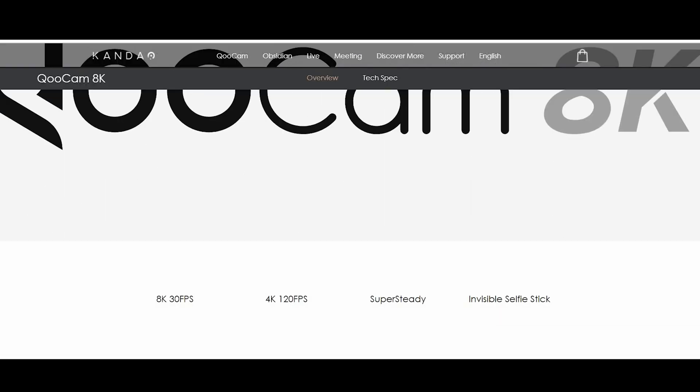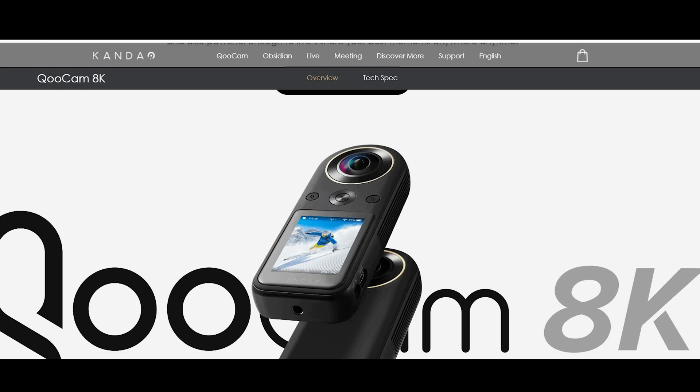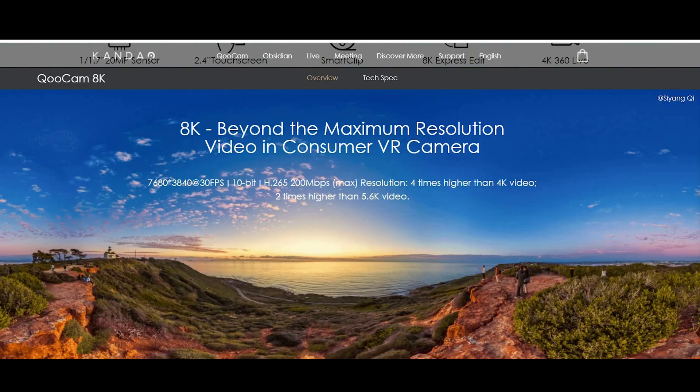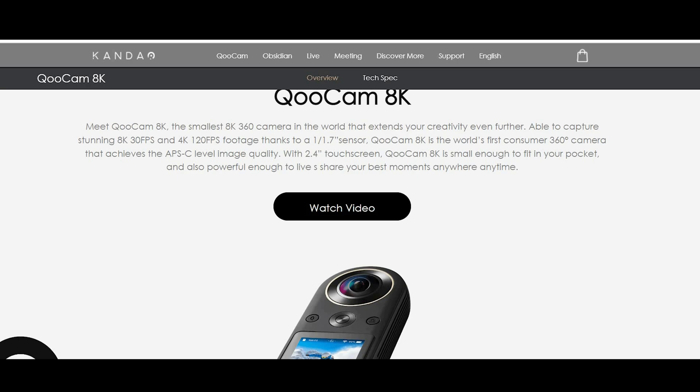But Kandao has promised big things before. They released the Qoocam 8K a couple of years ago, which again promised 8K resolution video in an all-in-one 360 camera, but the camera suffered with some hardware issues. The first batch was basically unusable because of lens calibration problems, and it was really difficult to get that 8K footage rendered and stitched — the software wasn't there to make it usable. Hopefully they've learned from that, and this is an actually usable 8K 360 camera. If so, a lot of people will be looking for it. I'm assuming it will be much more expensive, probably around $1,000 or more, but it's not coming out for about 8 months anyway.